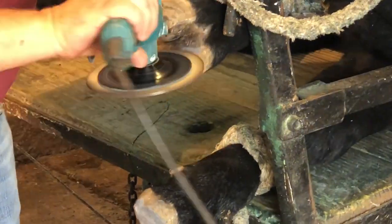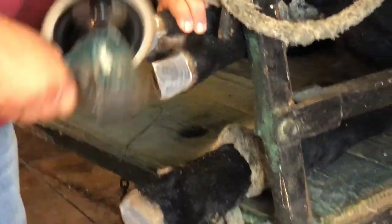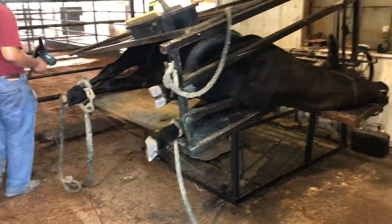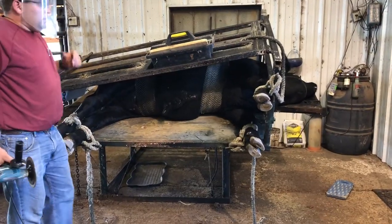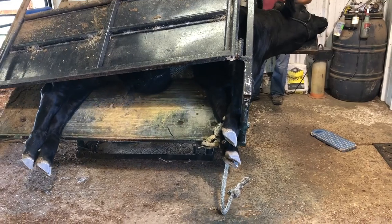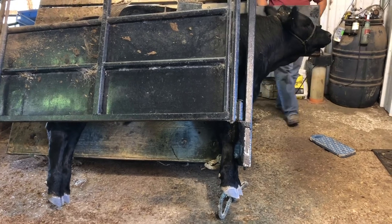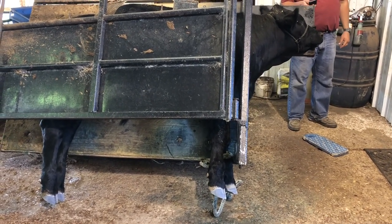We also try to go every six weeks or so, depending on how much his hooves grow. They will grow faster than normal cattle who are out on land because he has bedding and doesn't step on rocks that often, so he doesn't get to naturally wear down his hooves. So we have to do that for him.